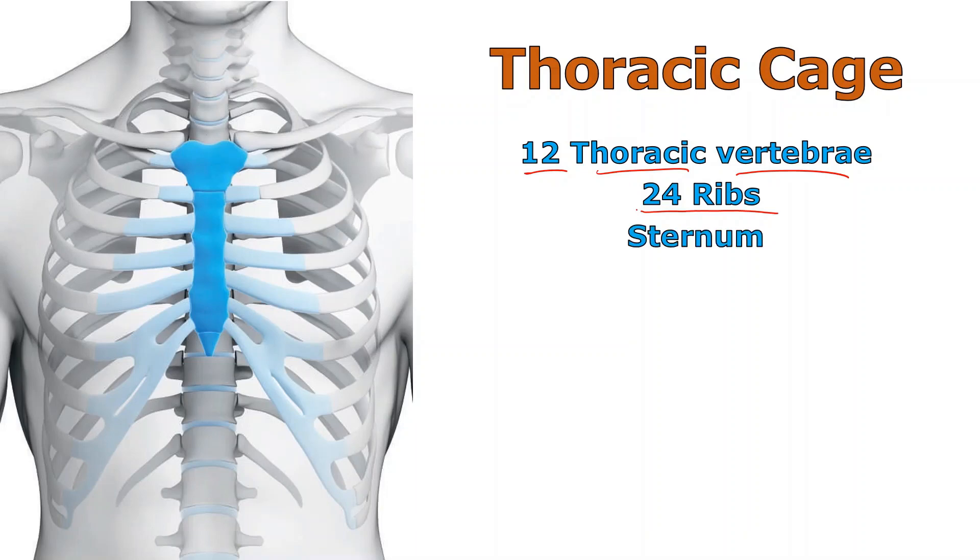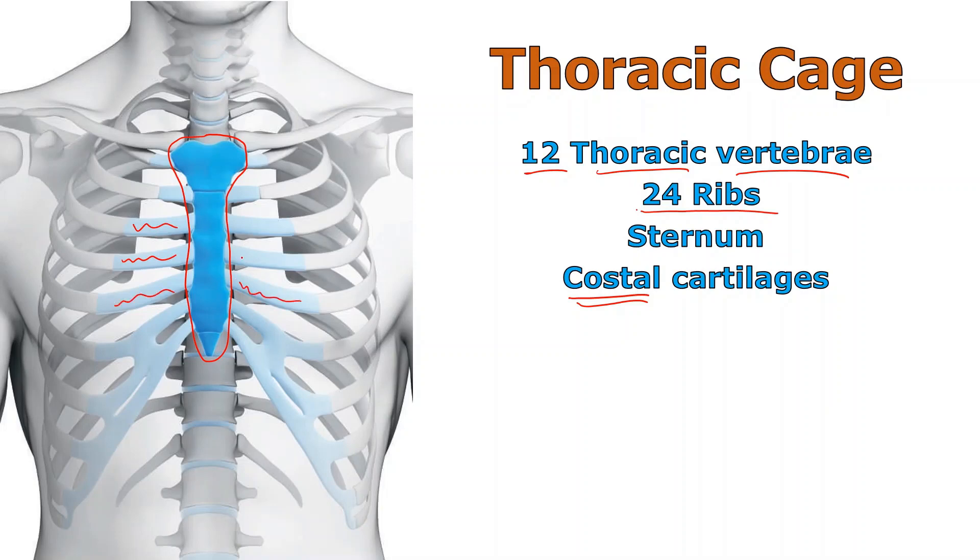The sternum is this dark blue structure that I'm putting a red outline around. Some people call it the breast bone or the chest bone — it's got three little parts, which we'll see in a minute. If you see the word 'costal,' you can assume you're talking about the ribs — it's not 'coastal' with an A, which would refer to the coast. Costal cartilages are here, where I'm drawing these little red marks, attaching the actual ribs to the sternum.